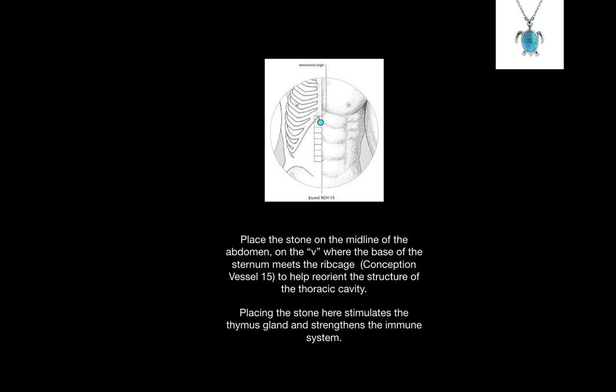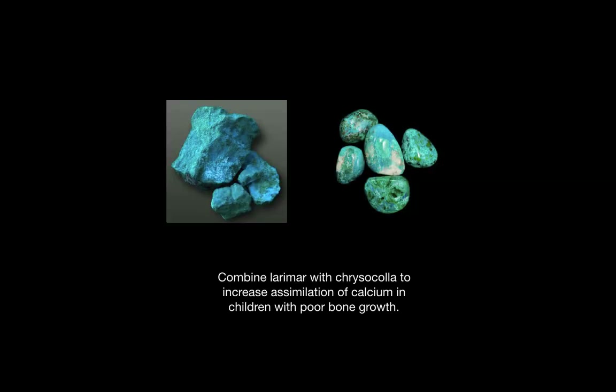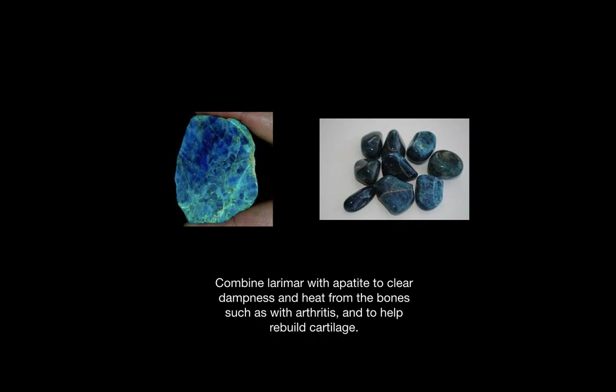Placing the stone here has the added benefit of stimulating the thymus gland and strengthening the immune system. You can also place a tumbled Larimar stone into a vial of massage oil to enhance a massage that is designed to relax the muscles of the spine. When combined with Chrysocolla, Larimar increases assimilation of calcium in children with poor bone growth. When combined with Apatite, Larimar helps clear dampness and heat from the bones, such as with arthritis, and helps rebuild cartilage.